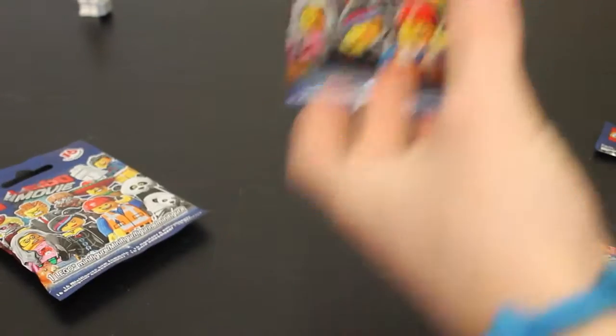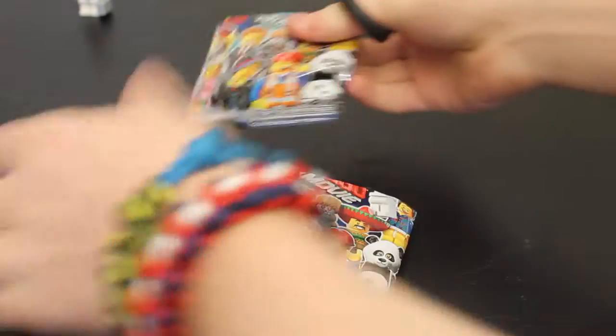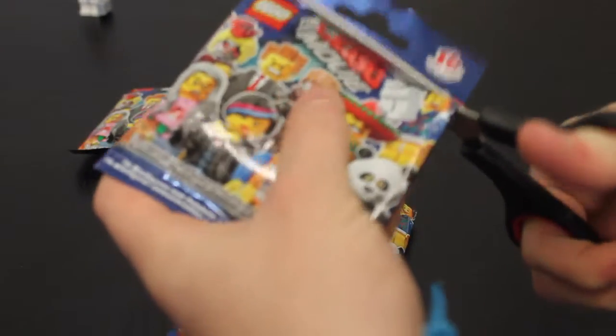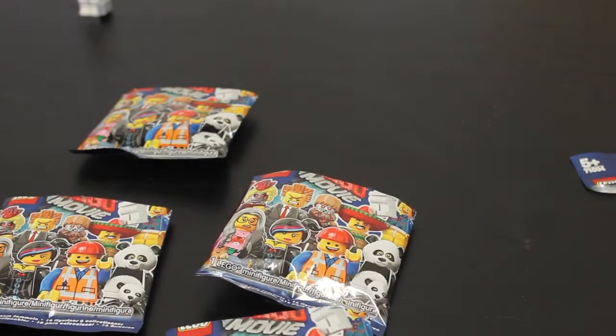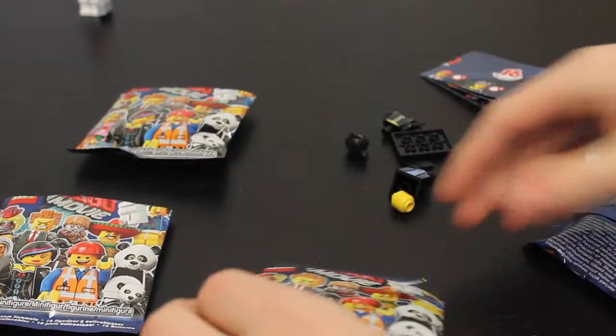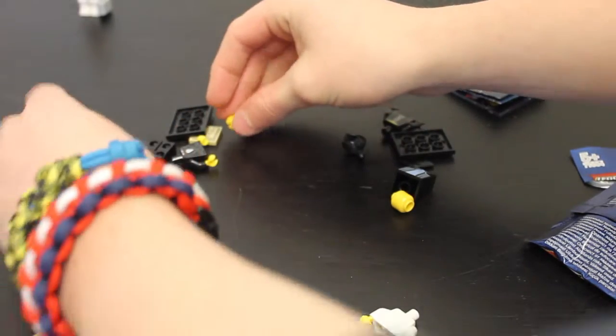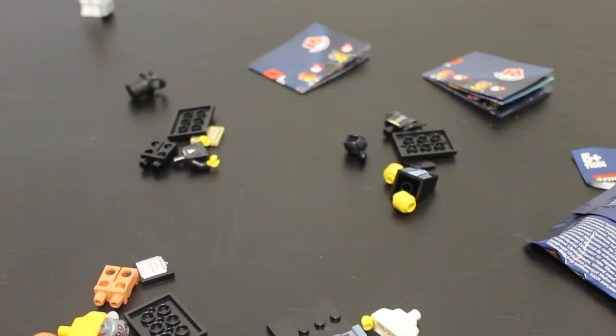Oh, there's a blue one. Right, so let's see what we've got. Okay, let's take a closer look — get rid of all this mess.